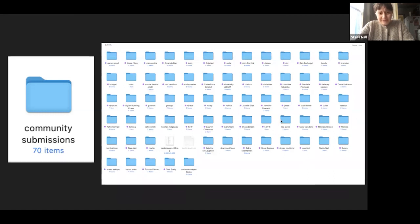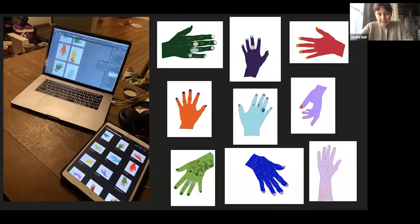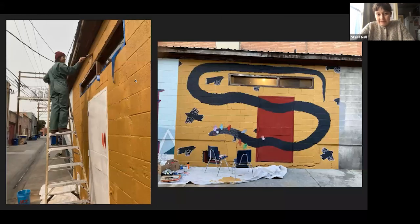This ended up being a really involved project. I wasn't quite sure how many people would respond, but I ended up having 70 participants — they all sent me photos of their hands and information about their identities or experiences and their favorite colors. I compiled all those into folders, and I illustrated all of them and put them into an online book. Then I took the illustrations and used them as references to create the mural. Each of the hands on the mural ended up being one of the people who had submitted to the art call.